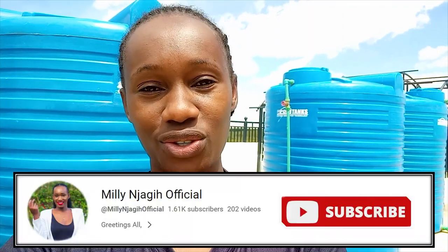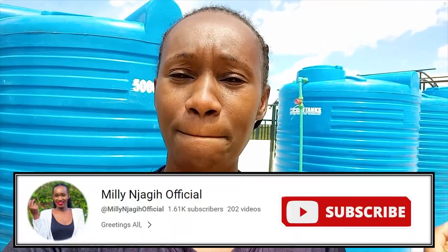So guys, I just want to welcome my new subscribers. Karibuni sana and enjoy the videos here. Here we do lifestyle, motherhood, cooking, cleaning and all guys.